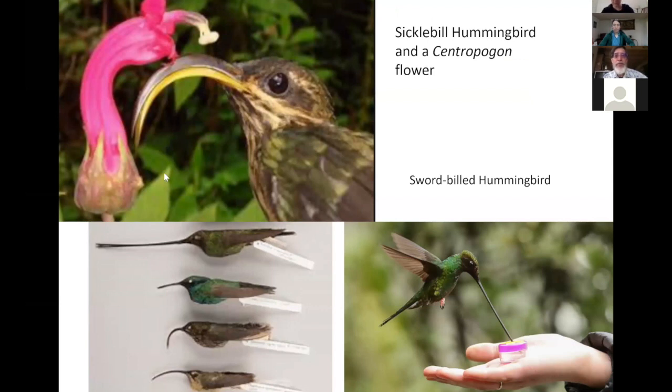Here's another great example of how extreme the morphology can be on a hummingbird — in this case the sickle-billed hummingbird and the central pogon flower that it visits. You can see how well those two match morphologically, allowing the hummingbird to get to the nectar at the base of the flower, and then the reproductive parts — the stigma and the anthers — dust pollen on and pick pollen off the top of the head of a visiting hummingbird.